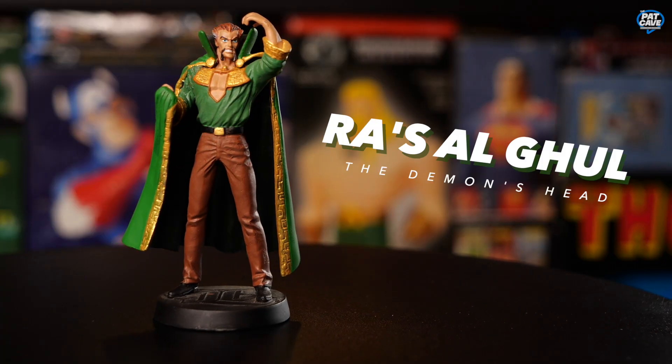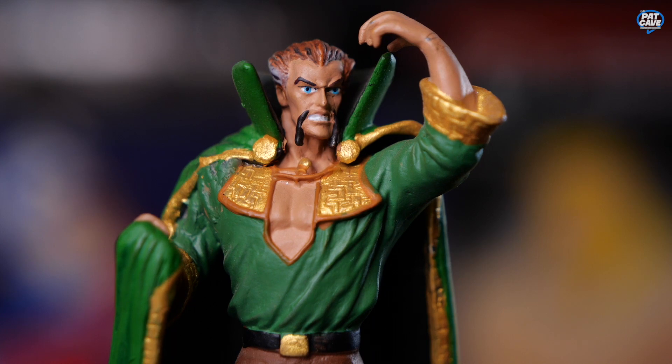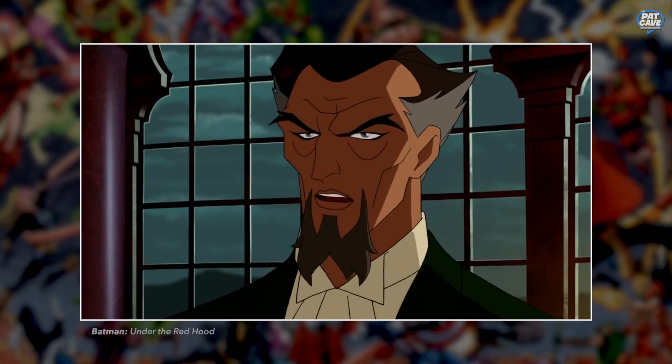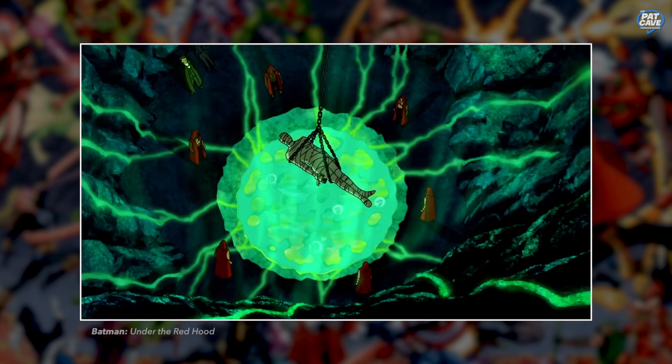Going to the villain side of DC — we've got Ra's al Ghul. Back in the day they pronounced it 'Raz al Ghul.' This cape is ridiculous. Ra's al Ghul, also known as the Demon's Head, is one of Batman's greatest villains. They've been fighting for centuries — well, Batman is only like 85 years old, so according to Screen Rant his first appearance was 81 years ago. Ra's owns a fountain of youth called the Lazarus Pit, which brings people back from the dead and keeps him young, so this guy has been around for centuries — and I hope this statue will be too.